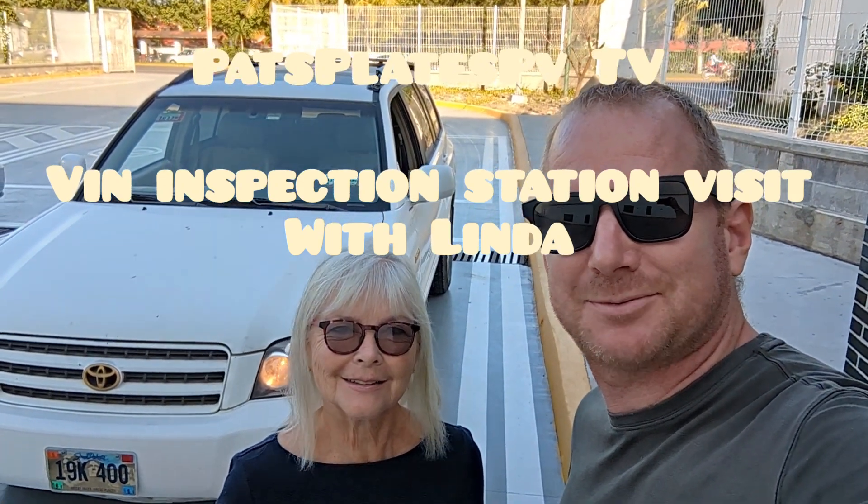Good morning, everybody. It's Past Plates PVTV. I'm here with Linda. We're helping Linda go ahead and get her smog sticker this morning.